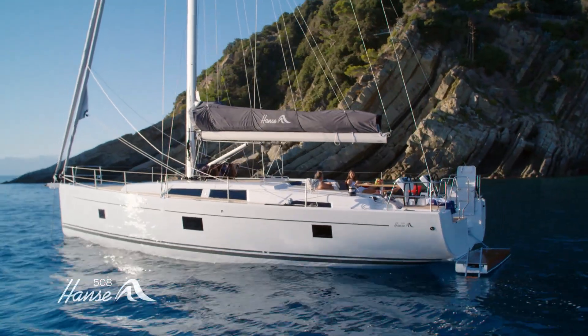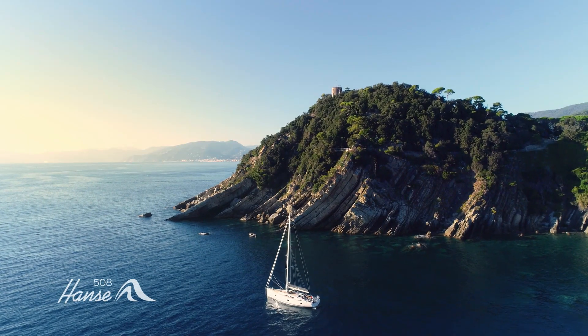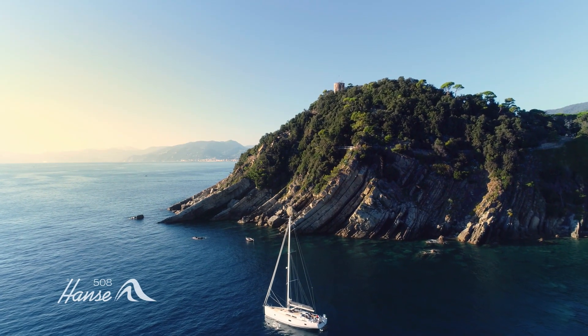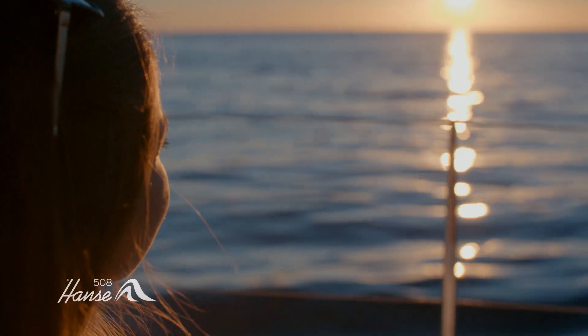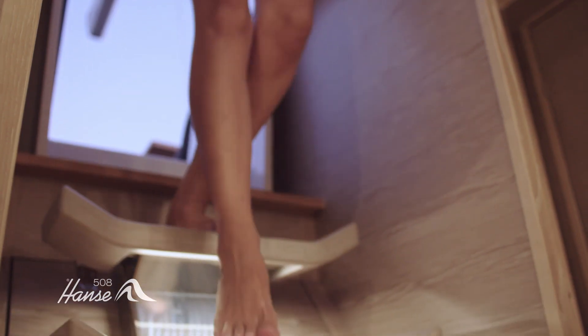Quality family time, together. With her sleek lines, trademark coach roof and tall rig, you'll feel instantly at home on the Hansa 508. From our family to yours.